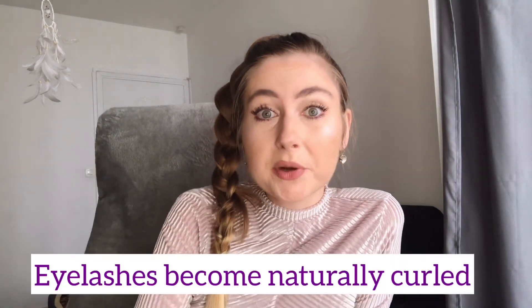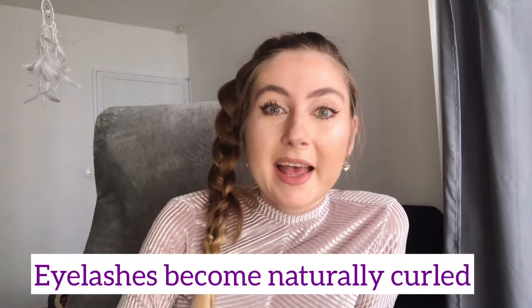I'm really happy with the results and I'm going to put a picture right here to show you how they look without makeup. I'm obviously wearing makeup and mascara right now, but I'll show you how they look with mascara on too. I've also noticed that before my eyelashes were kind of straight and now they have a natural curve to them, which I'm really happy about.